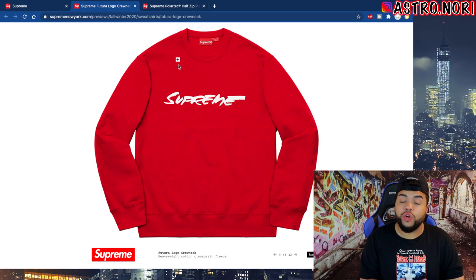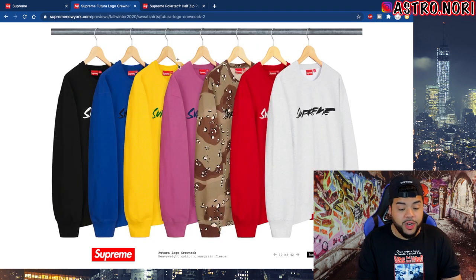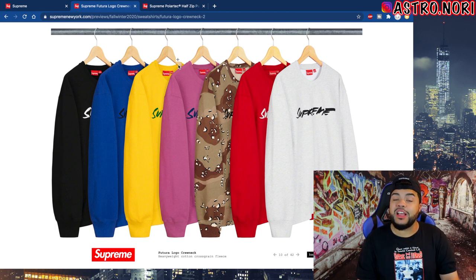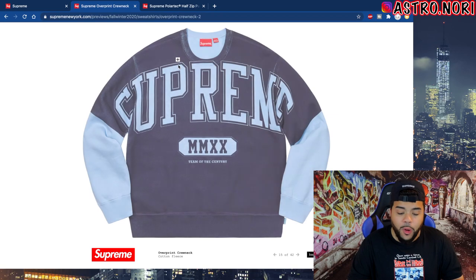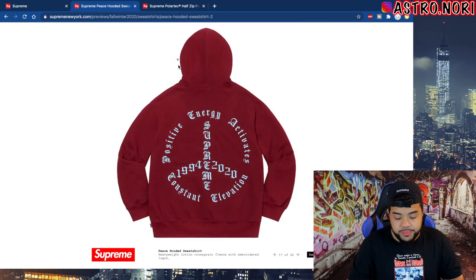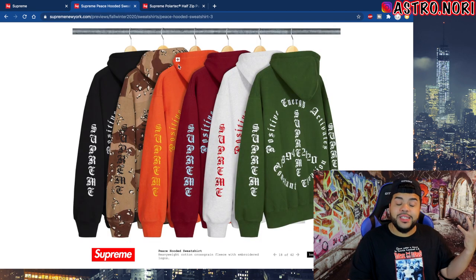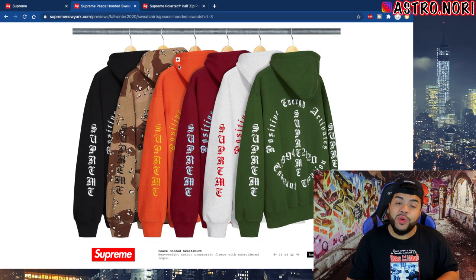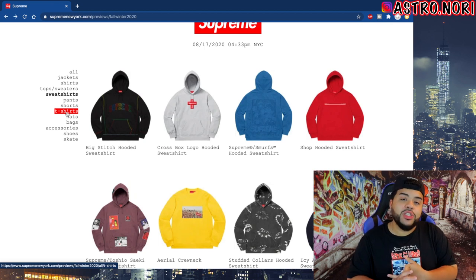We got the Futura crew neck — Futura collabs go crazy and I feel like this is another one you can't sleep on. It's gonna come out in six or seven different colorways and every colorway is fire — I'm leaning towards that royal blue because they normally don't do that. We got this peace hoodie which I like because of the old English font — that black colorway would have to come home with me. We're gonna get out of the hoodies and into some t-shirts. I'm skipping pants and shorts for now — let me know down below if you want to see that.